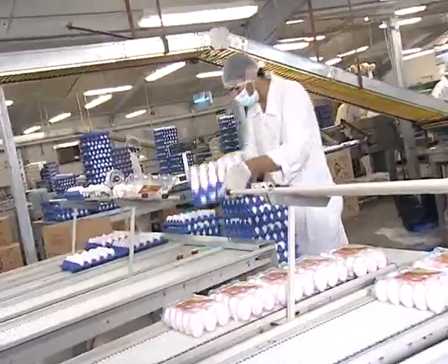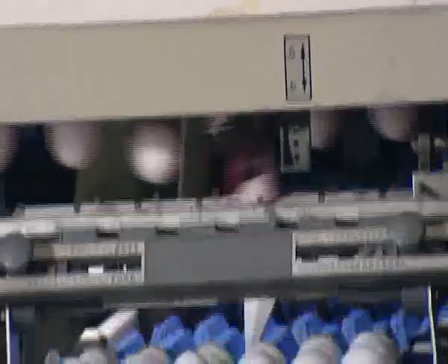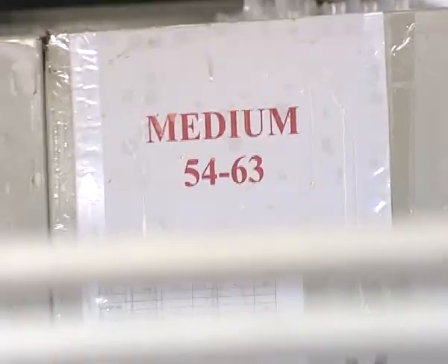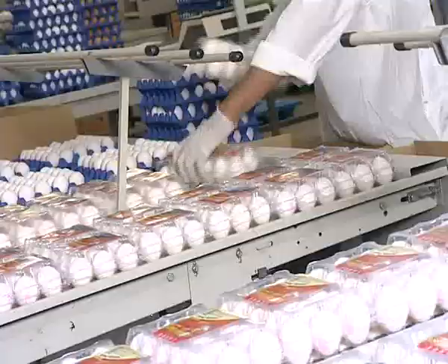The golden eggs are graded according to their weights, in various sizes, like small, medium, large, extra large, and jumbo.